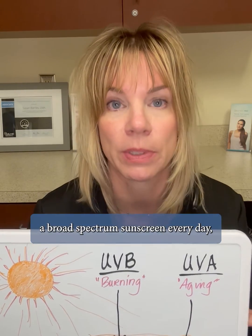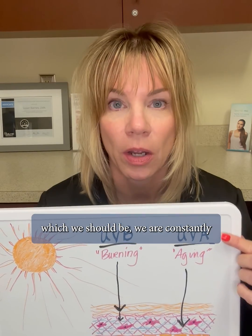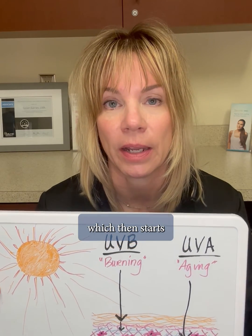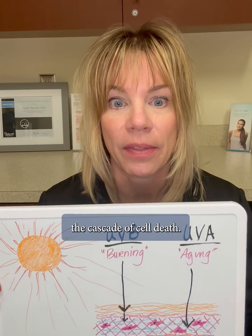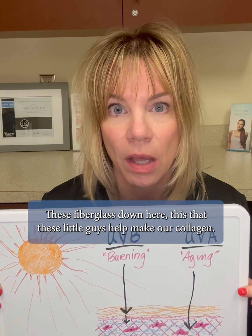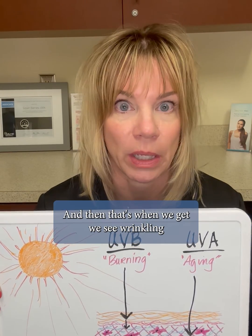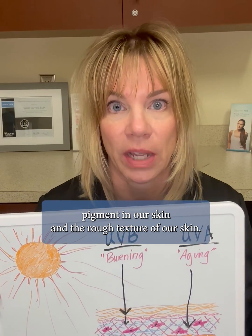A broad-spectrum sunscreen every day — which we should be wearing. We are constantly getting bombarded by this UVA ray, and it accumulates, which then starts the cascade of cell death. These fibroblasts down here — these little guys help make our collagen — start to slow down. Those cells can actually die, and then that's when we see wrinkling, pigment in our skin, and the rough texture of our skin.